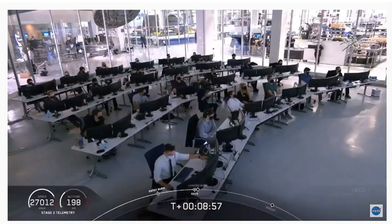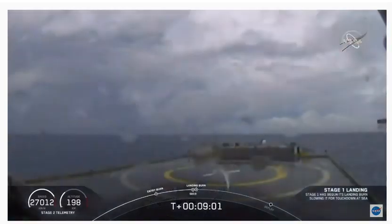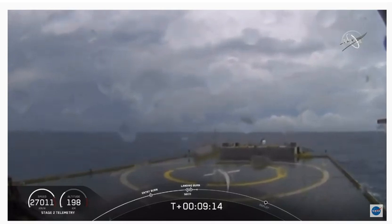Stage one landing later. Confirmation of CECO — second engine cutoff. Now we are waiting for our first stage to make its way to our drone ship, Of Course I Still Love You. Dragon SpaceX, nominal orbital insertion. Launch escape system is disarmed. Nominal orbital insertion.